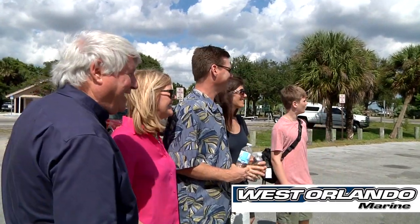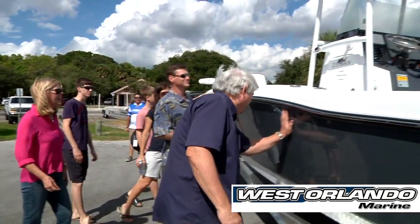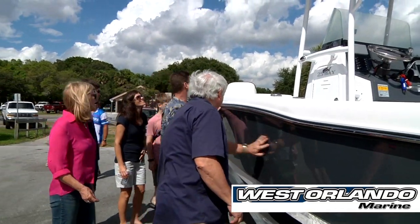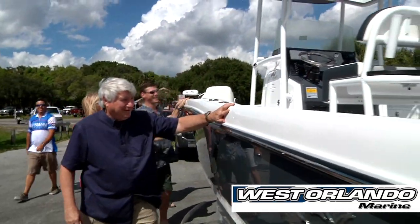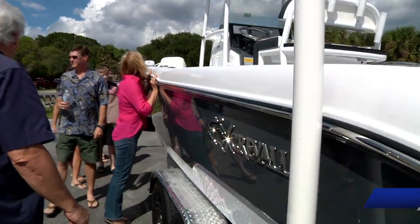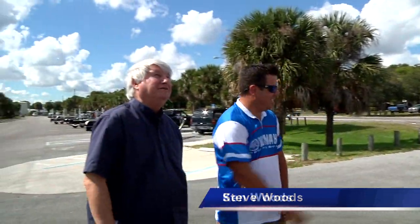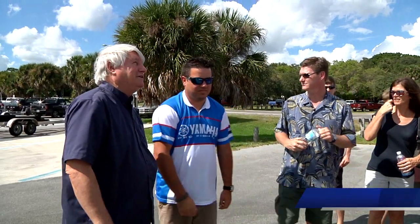Josh, you're the man! Unbelievable. This thing looks brand new. I love it. Steve, how are you? I'm pumped, I'm excited, this is great. Josh, it looks great. I'm telling you, you guys outdid yourselves. Thank you. This is phenomenal.